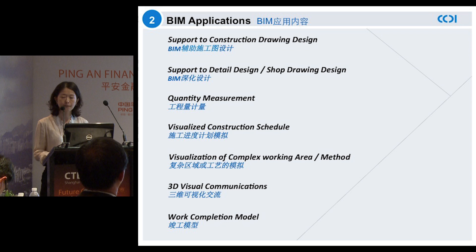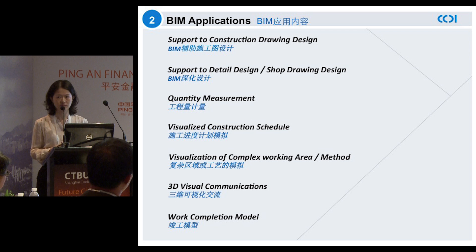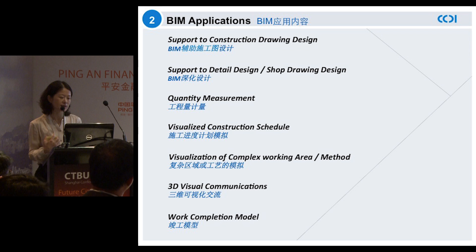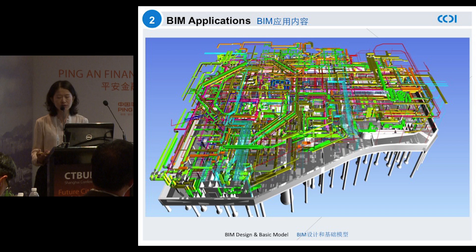By working very closely with Ping An as well as the main contractor, the previous 12 application areas of BIM have been further streamlined to their core. The previous slide shows you how we carried out the work during this eight-week period. Our team of 50 to 60 worked very closely to make this 3D drawing a reality.